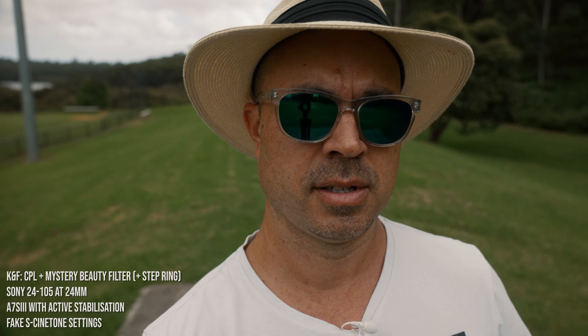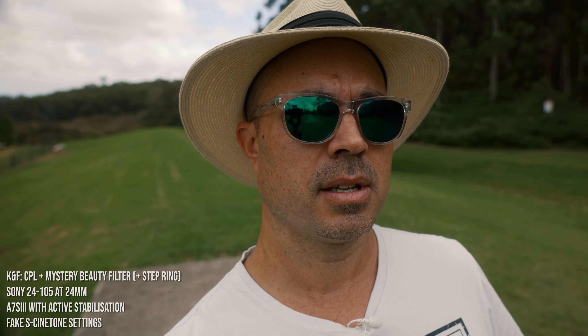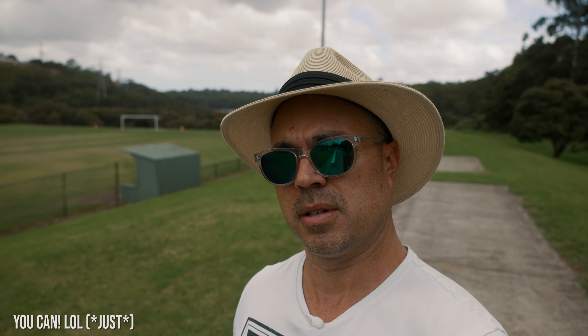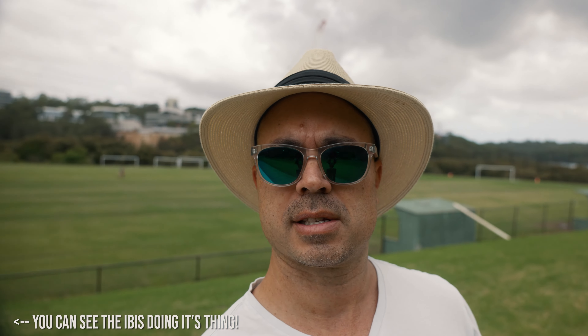Do not adjust your monitor — you are witnessing a vlogging test. I know what you're thinking — you prefer the other guy when it comes to vlogging. But listen, what are you gonna do if he's taking too long to upload a video? You don't have to like just one guy. What I'm doing here is testing whether it will vignette. I'm using a stacked setup: my secret beauty filter on first, then KNF's CPL on top of that, plus a step-up ring — three elements.